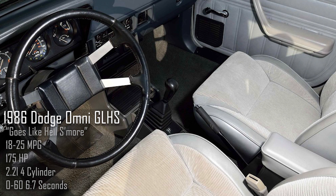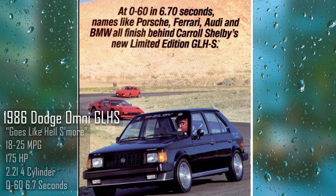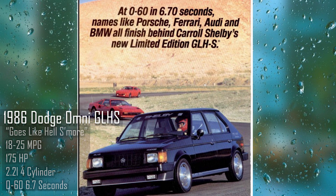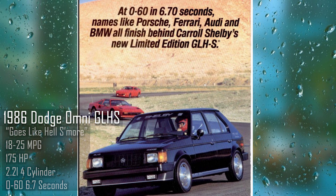You may be thinking that's not a lot of horses, and you may be correct — but keep in mind the torque gets up to 175 foot-pounds and it is such a small car, weighing only 2,200 pounds. The GLHS came in a 5-speed and achieved a 0-60 time of 6.7 seconds. This car can compete.